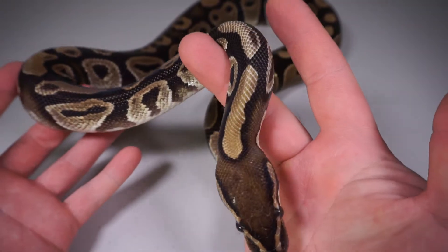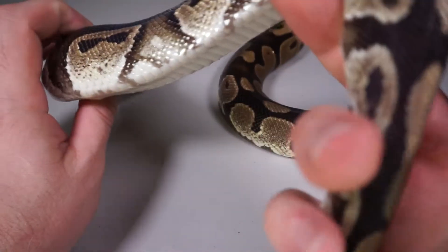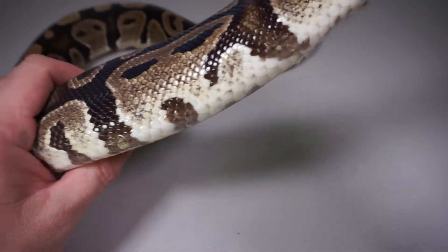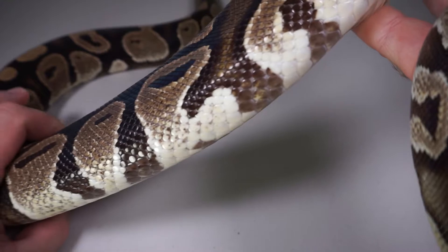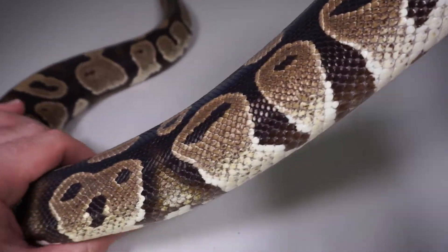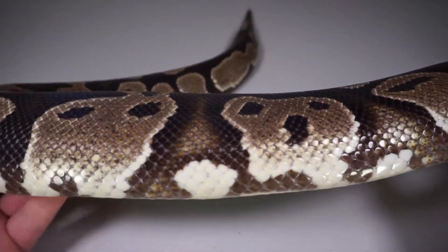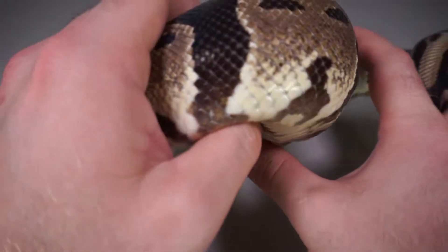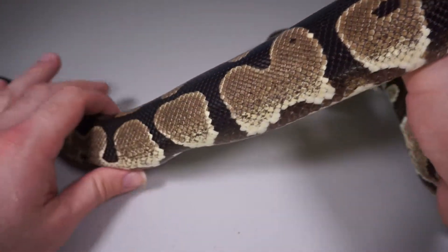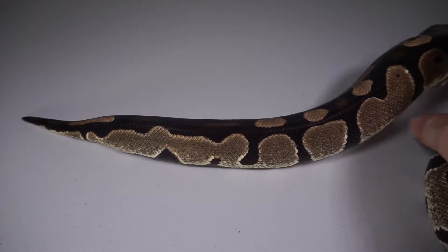This is my adult normal. Her name is Ryder. She is the mom of our first clutch this year. She did not prove out to be het pied this year, but I'm going to repeat the pairing and try again. She is on one today and she doesn't want to cooperate very much, so this is going to be a little challenging. I'll give you a little view of her.